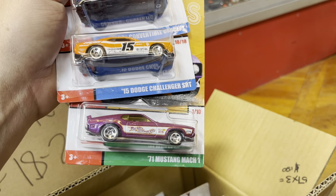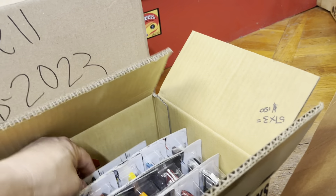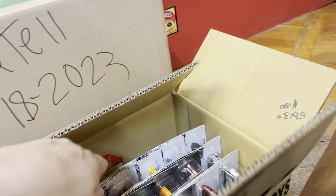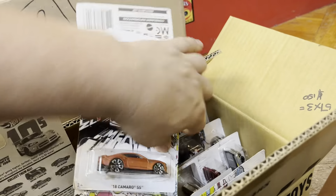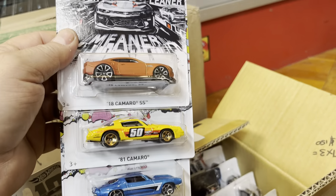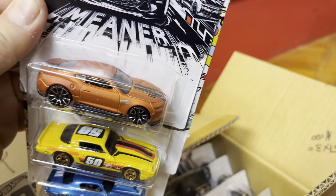Dodge Challenger, '71 Mustang Mach 1, Camaro convertible. Oh, Ford F-150, some Mustang. Some of this stuff came from Walmart — '78, '70 Chevy Camaro, 2018 Camaro. Look at that paint job, it's nice.